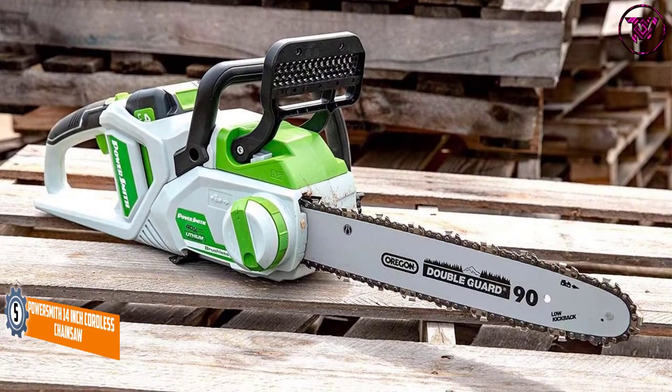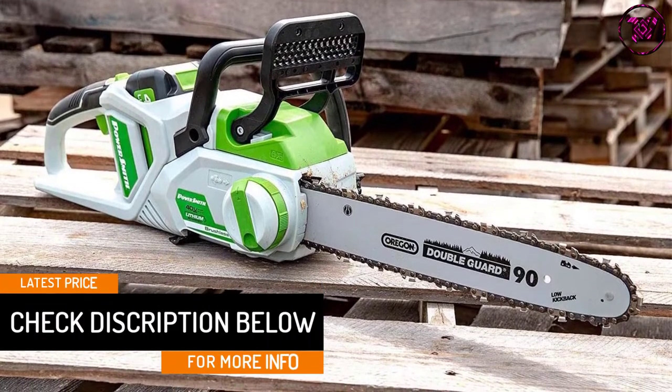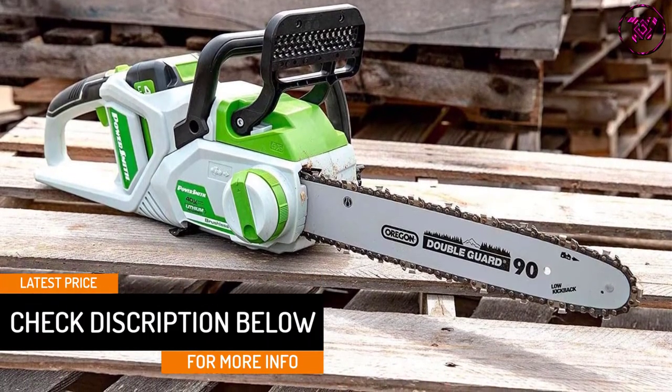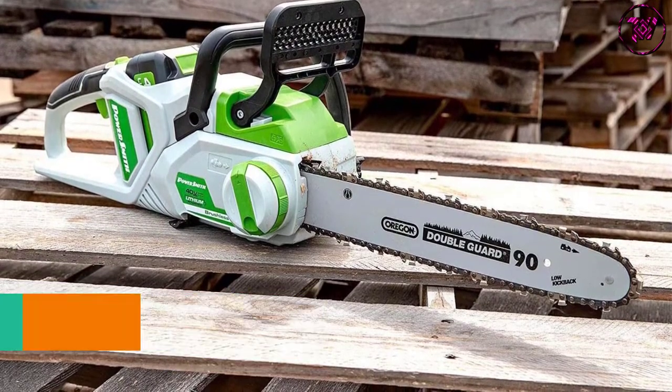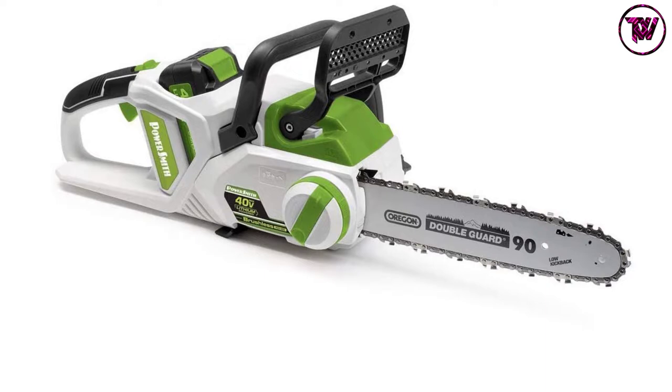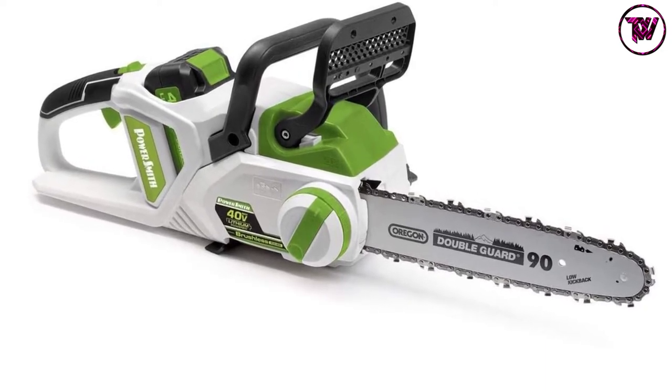This chainsaw uses 40-volt max lithium-ion batteries which are rechargeable. If adjusting is necessary, the process is quite easy and fast with the tool-less chain tensioning. The maintenance is also easy, as one of the key requirements is to always keep the chain lubricated.